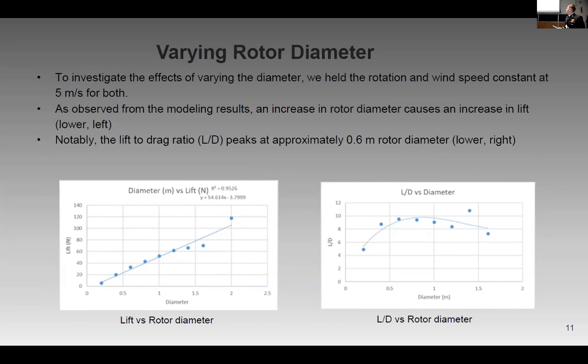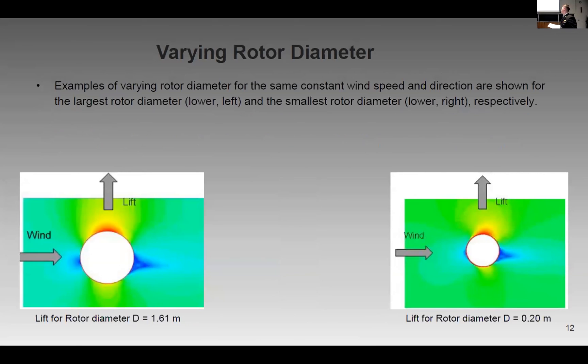To investigate how it works, we first investigated three parameters. First, we tested the diameter — we held the rotation of the Flettner Rotors and the wind speed constant so we could focus on how increasing or decreasing diameter affects our lift component. It turns out that there is a linear relationship between lift and rotor diameter. In the CFD visualization, the most important part is the red region, which corresponds with the lift component.